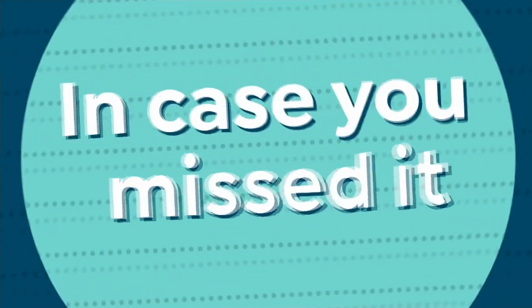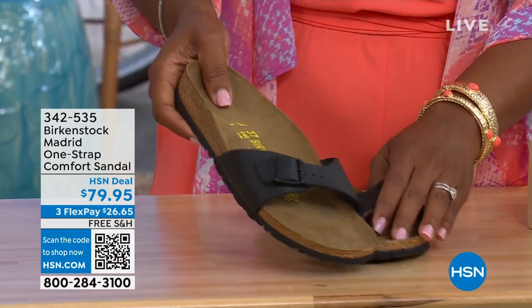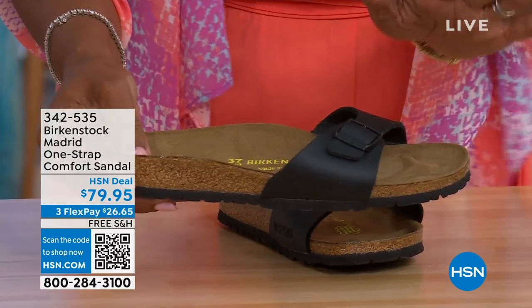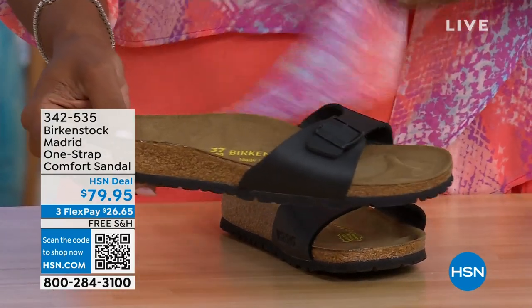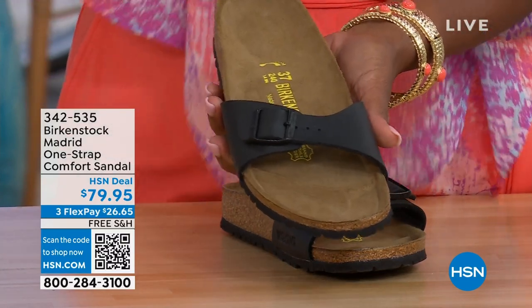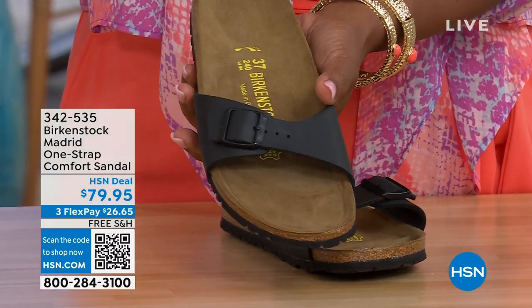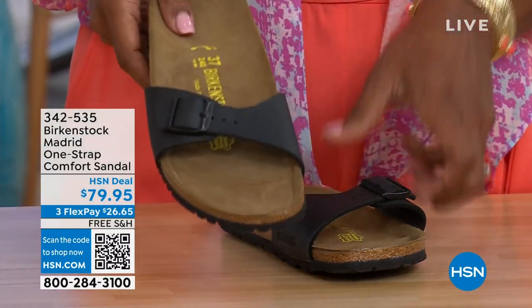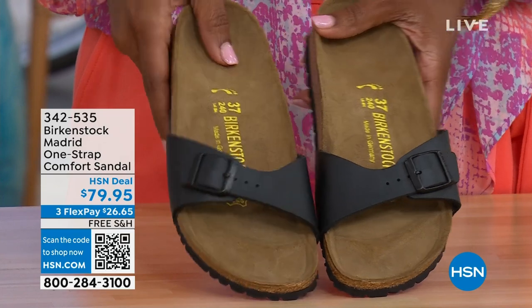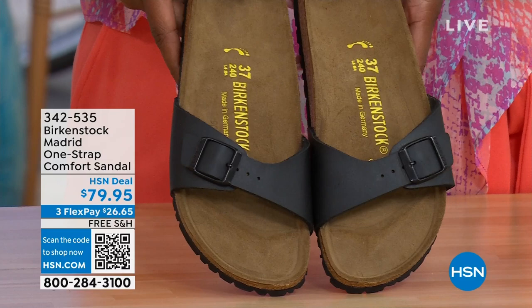In case you missed earlier when we had the Madrid sandal — the very first Birkenstock ever to come to the United States — they still make it in lots of great colors. We only have black and white left on this option. Mocha's gone. You can check hsn.com and type in Birkenstock to see everything available, but these are item number 342-535 — the Madrid.